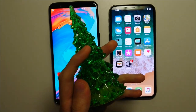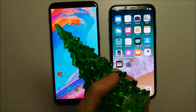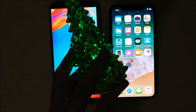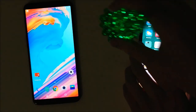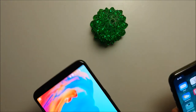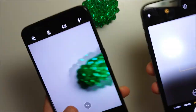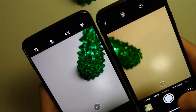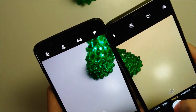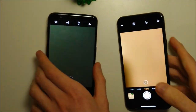Camera speed is next, and it's Christmas time so let's bring in this little Christmas tree. Let's go ahead and turn off the lights for it. Overall the camera speed test is pretty split.